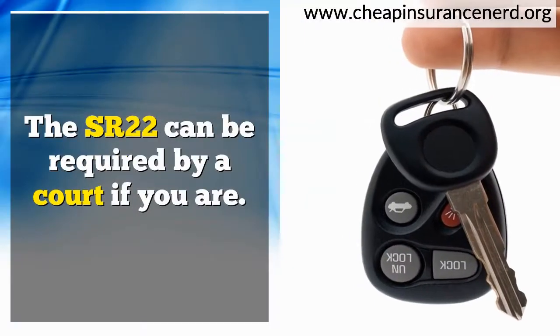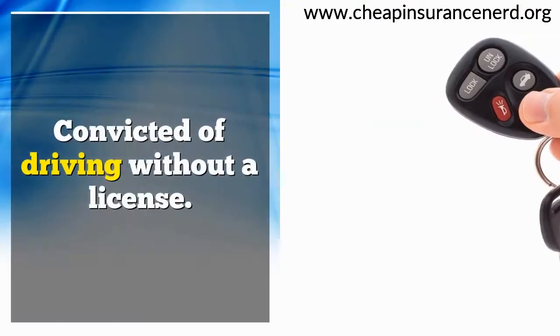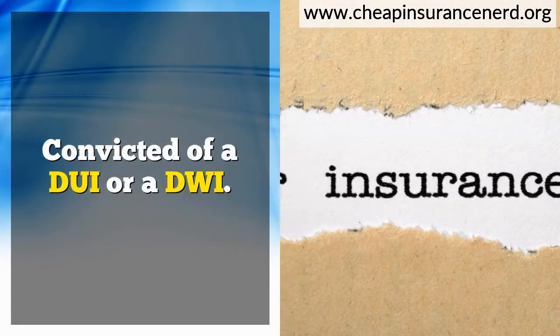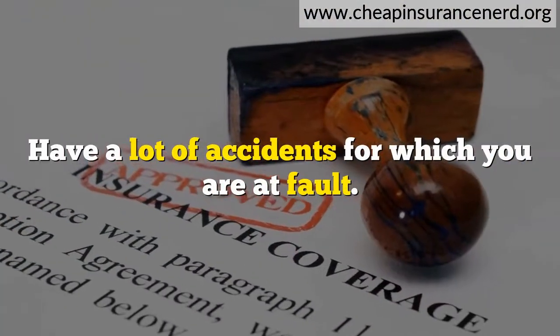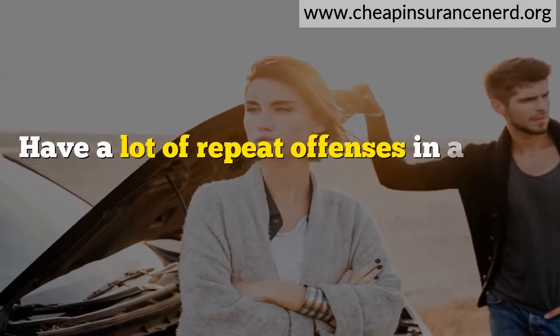The SR-22 can be required by a court if you are convicted of driving without a license, convicted of a DUI or a DWI, have a lot of accidents for which you are at fault, or have a lot of repeat offenses in a short period of time.